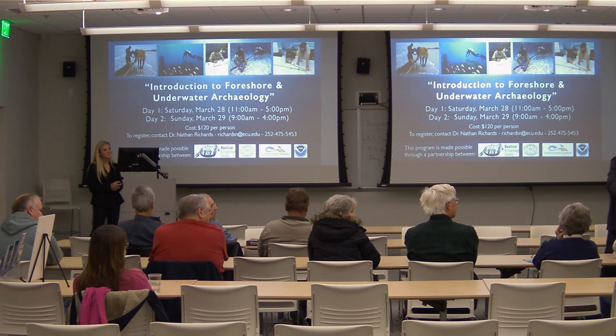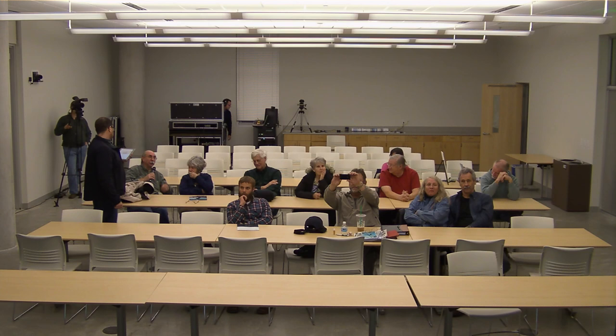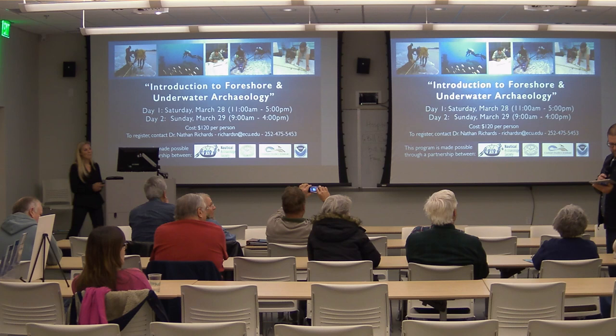An audience member shared that his father was in the Merchant Marine on an oil tanker in the Pacific and survived a torpedo strike. Kara acknowledged this and expressed her fascination with Merchant Marine history. A question came in from Corolla asking whether there are plans to apply the 3D modeling to other wrecks — yes, definitely. There are many different ways to do 3D modeling beyond AutoCAD, including photogrammetry using underwater photographs to create 3D models. Plans are to continue this work on additional wrecks.